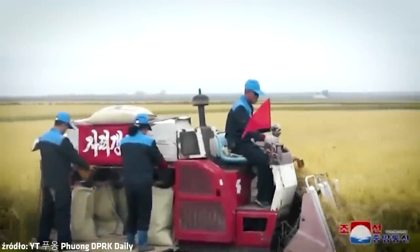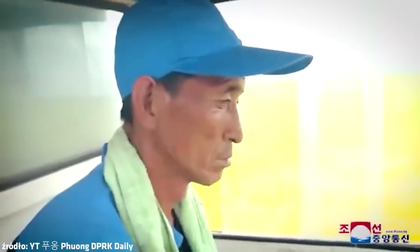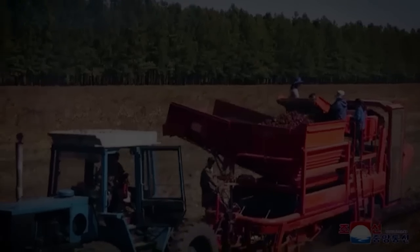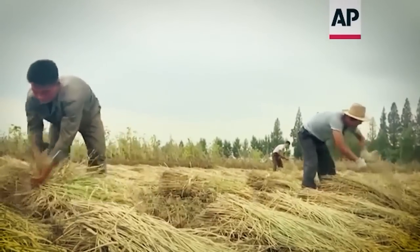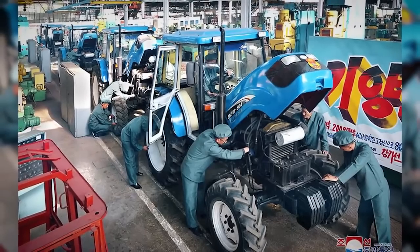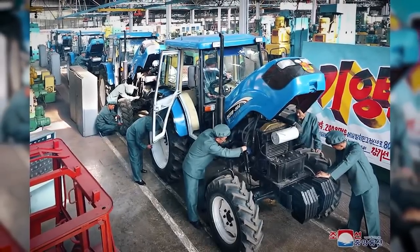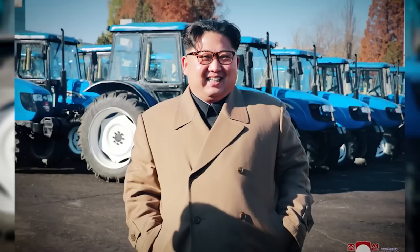At the turn of the century, there was also talk about the closure of the Kumsong factory, but it's hard to judge if it was true because access to information in North Korea is heavily limited. However, in order to resolve doubts in the West, in 2017 production of a new generation of Cholima tractors — model 804 — started at the Kumsong plant. On this occasion, the factory was visited by North Korean leader Kim Jong-un himself.